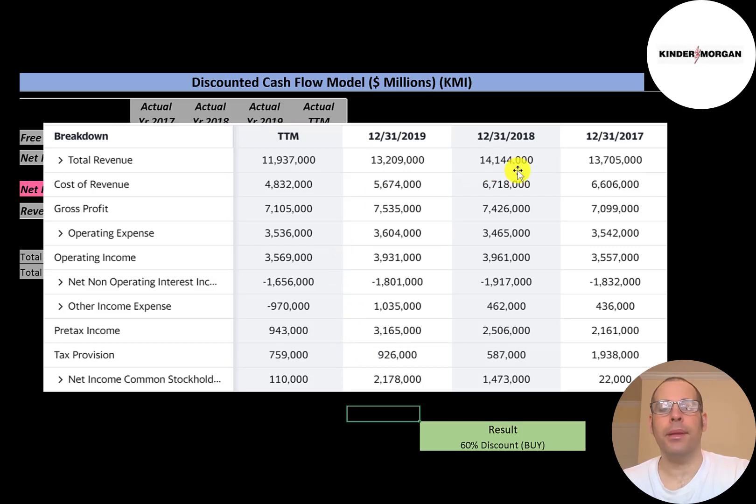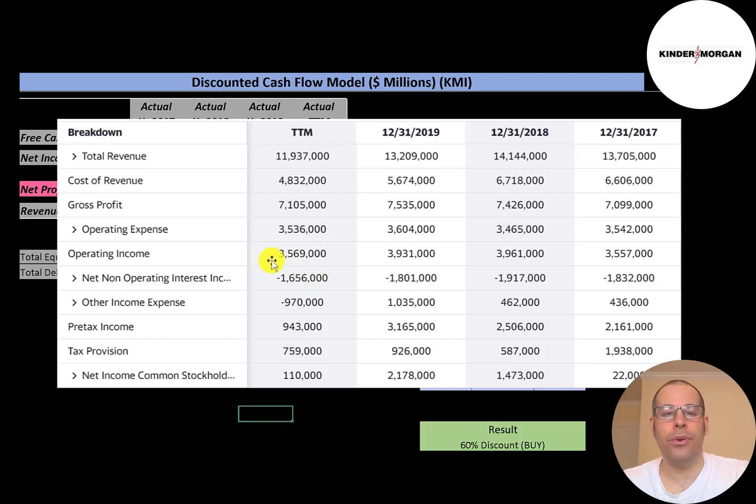This is the company's income statement. The top line is revenue, below that is cost of revenue, and the difference is gross profit — between $7 and $7.5 billion every year. So even though they had low revenue in the trailing 12 months, they managed expenses well and still had a decent gross profit. Then there's operating expenses, and below that is operating income. This company has a decent amount of debt, so they have a pretty big interest payment of $1.7 billion.